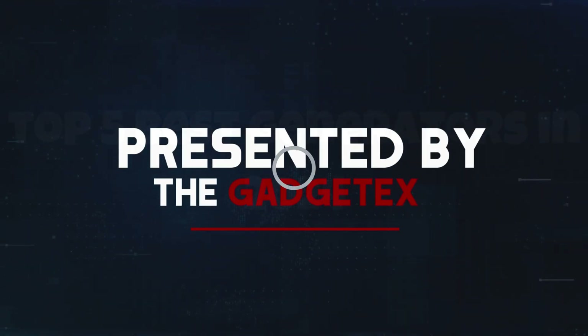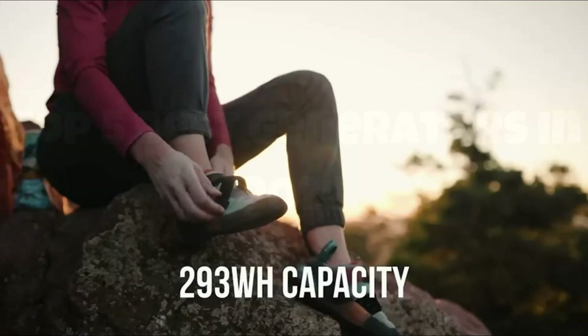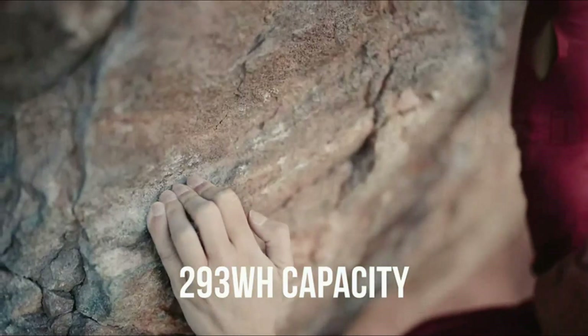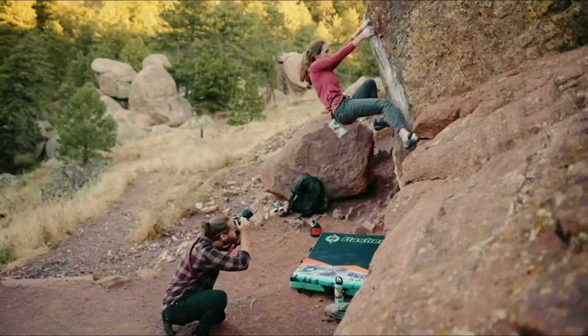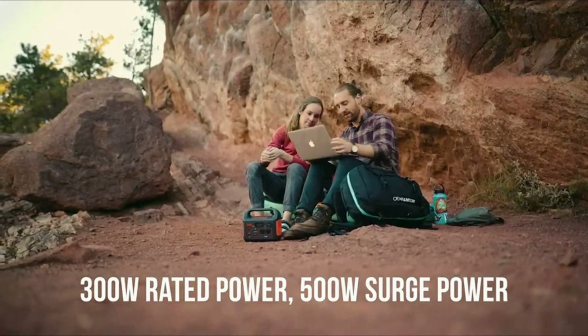Number 5: Jackery Power Station. In today's review, we're diving into the impressive Jackery Power Station, a game-changer for outdoor enthusiasts and emergency preparedness alike.